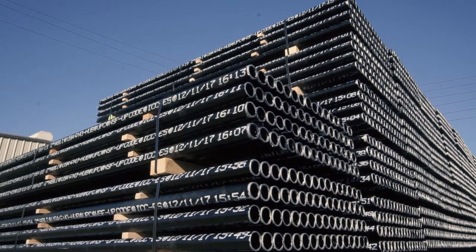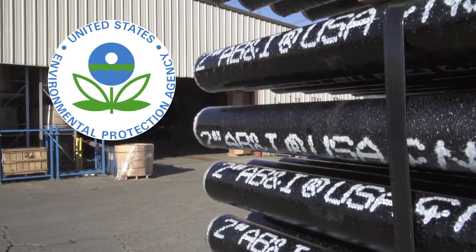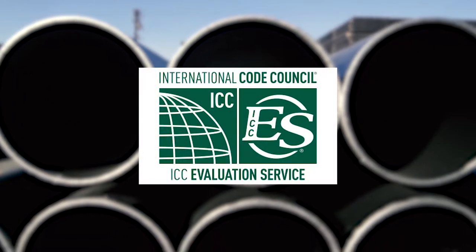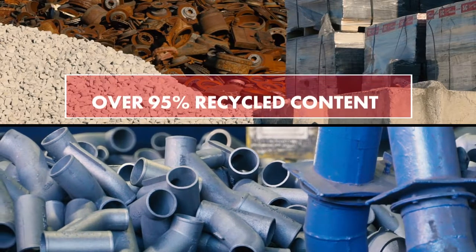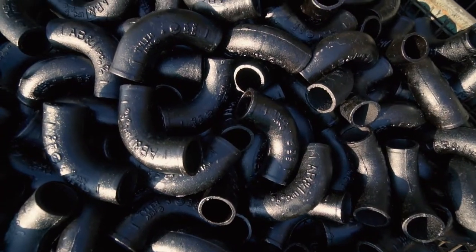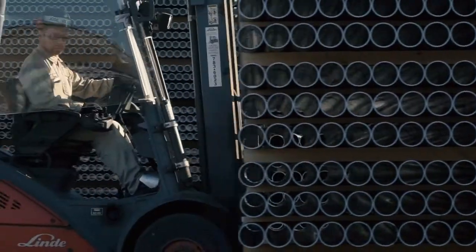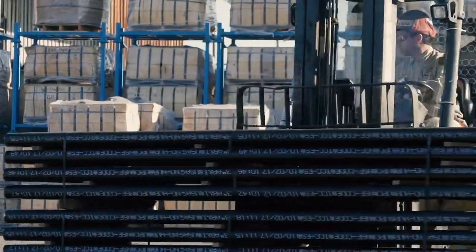AB&I takes its environmental responsibility seriously and has received numerous awards and special recognitions from the Environmental Protection Agency and other environmental groups. In addition, AB&I products have been granted special ICC ES SAVE certification by the International Code Council in recognition of the over 95% recycled content used in AB&I products. This certification verifies that AB&I products meet specific sustainability targets defined by today's codes, standards, and green ratings.